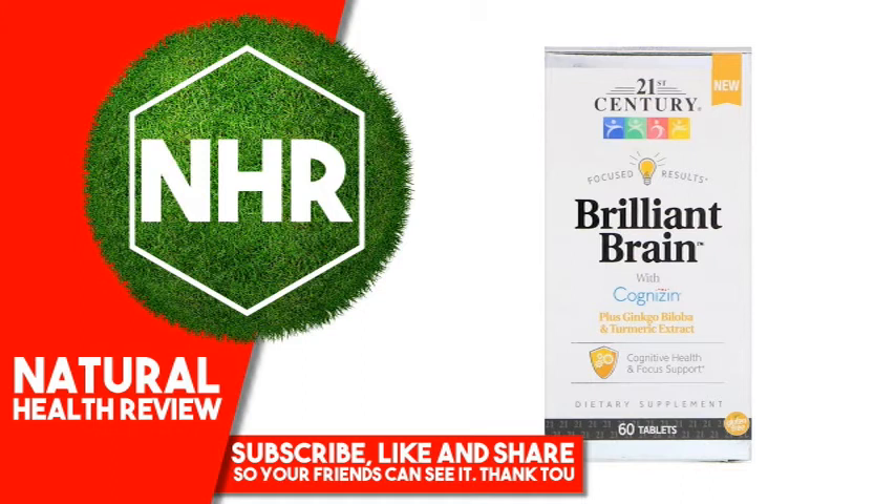No added sugar, yeast, preservatives, or artificial flavors. Warnings: Consult a healthcare provider prior to use if pregnant, nursing, on medications, have a medical condition, or are planning a medical procedure. Stop use and contact a physician if adverse reactions occur. Keep out of reach of children. Do not use if the product appears to be tampered with or the seal is broken.